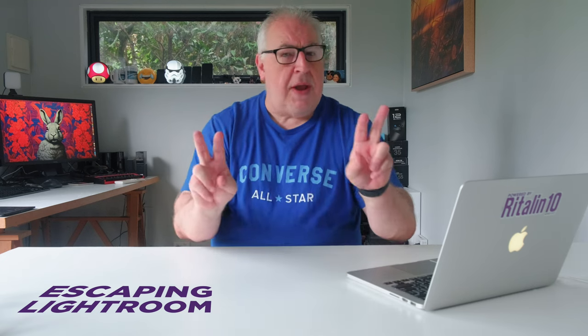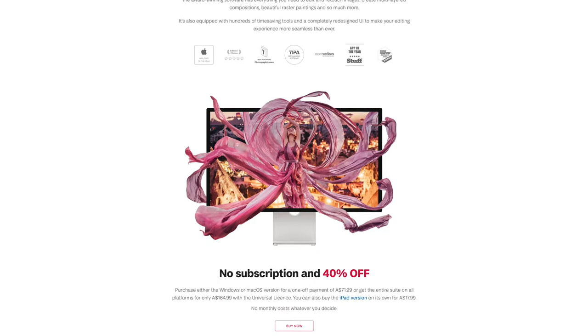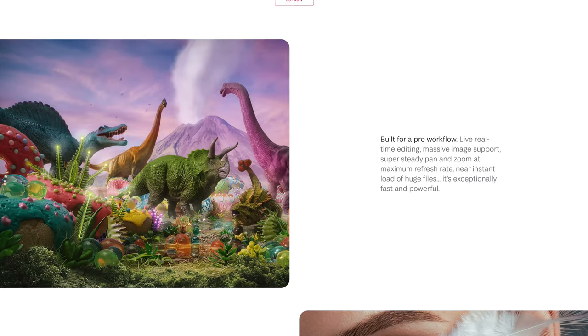For perpetual updates, you have to pay $60 a year for the Upgrade Assurance add-on. There are other good raw editors out there, such as Affinity Photo, but they have no asset management capabilities.